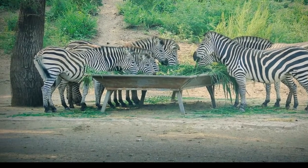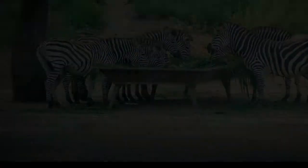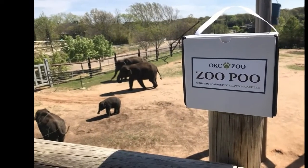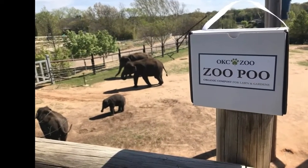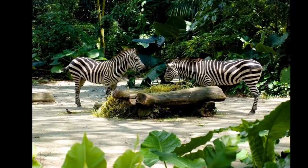Zoo keepers sweep up the zoo poo from the animal paddocks and enclosures each morning before a mini-refuse truck collects the waste and transports it to the energy center. A digger transfers the mixture of manure and bedding to a shredder for mixing, before it is then dried and pressed into briquettes, which are fed into the boiler.